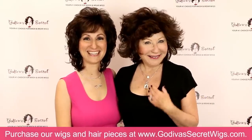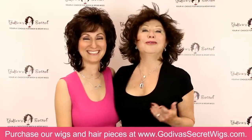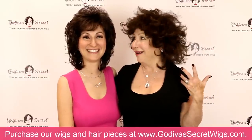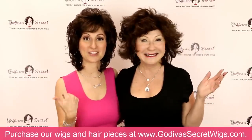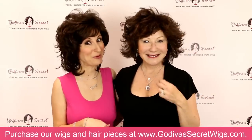Hello, I'm Rochelle and I'm Danielle. We are the mother-daughter team of Godiva's Secret Wigs. Do I look like I was up all night? Yes, and I look like I just came from the hairdressing. Yes, you do. And we are actually wearing the same wig.